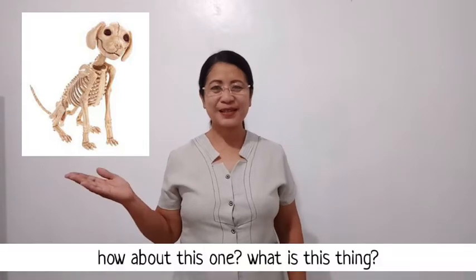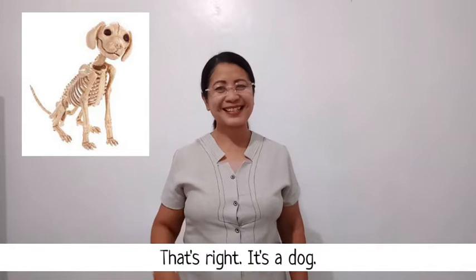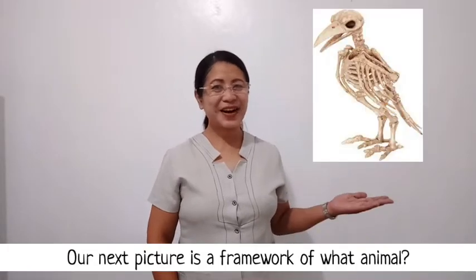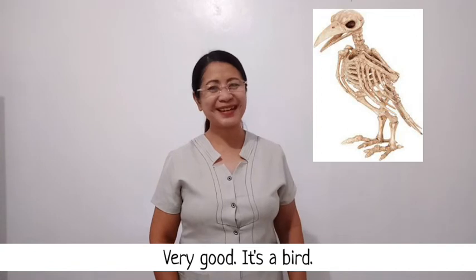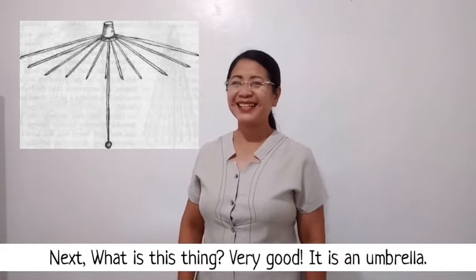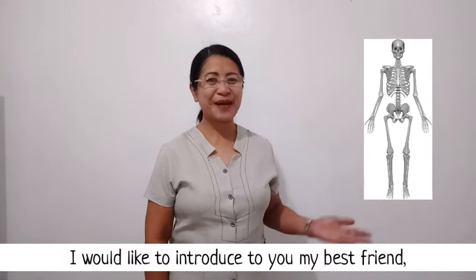How about this one? What is this thing? That's right, it's a dog! Our next picture is a framework of what animal? Very good, it's a bird! Next — what is this thing? Very good, it's an umbrella!